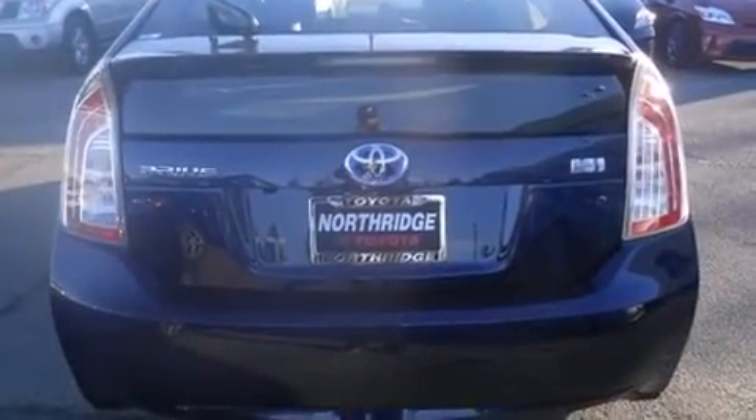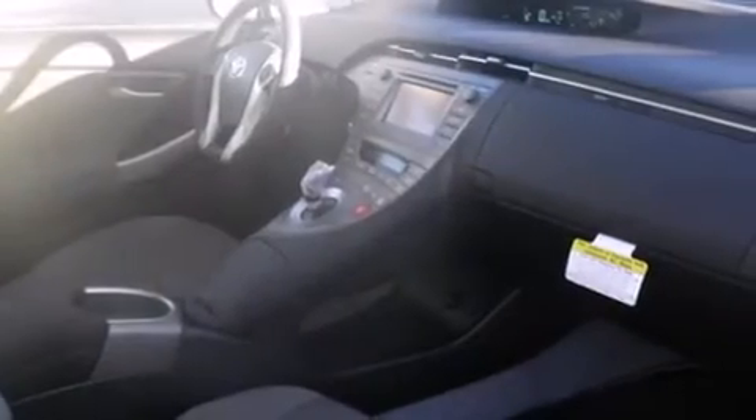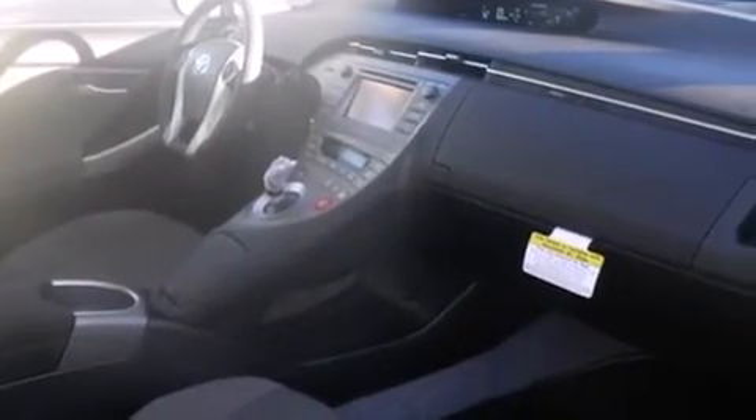Features include Bluetooth mobile device connectivity, keyless ignition, voice activation technology, a low tire pressure indicator, and traction control and stability control systems.